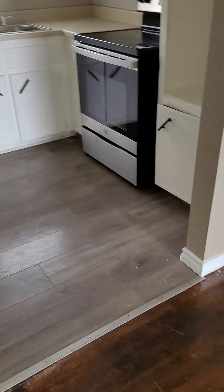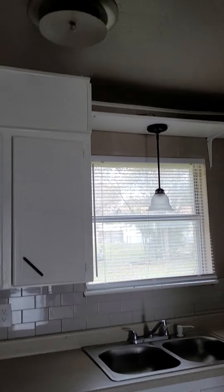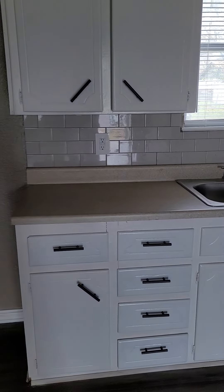Smells like fresh paint. This is not a big house, so the kitchen is fairly small, but there is a nice little eat-in area over here. Pantry, hall closet.